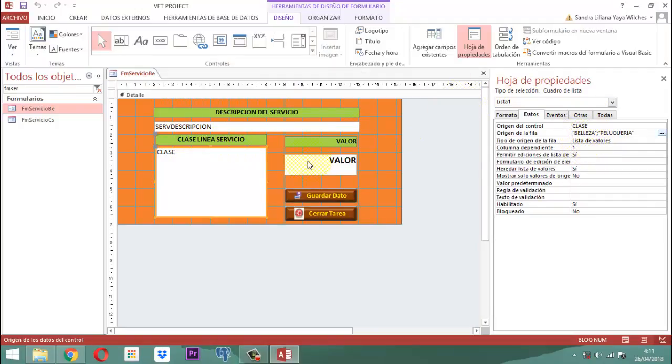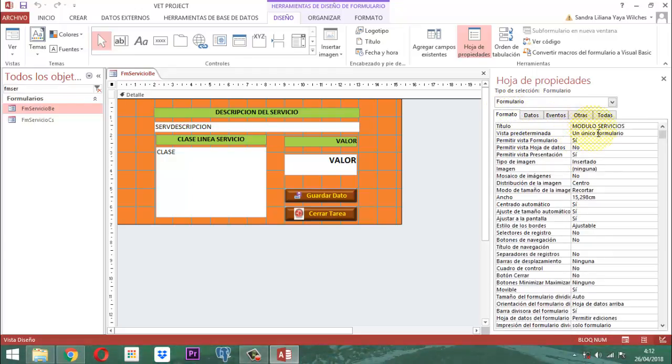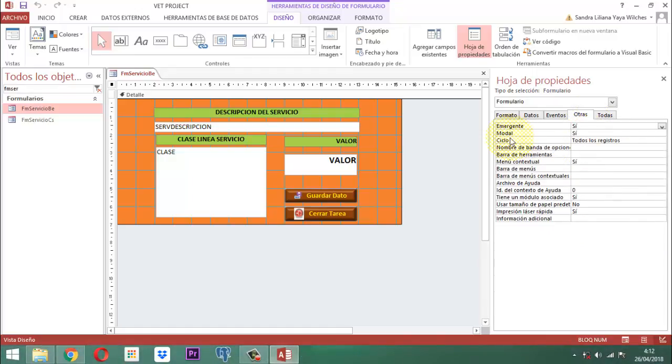Lo demás todo es igual. En cuanto a los datos del formulario como tal, la entrada de datos sigue diciendo sí, permitir agregar sí. En cuanto al formato, sigue diciendo módulo servicios, estará centrado automáticamente. El selector de registro va a estar en no, los botones de navegación en no, la barra de desplazamiento en ninguna, el cuadro de control en no, el botón de cerrar en no, el botón de minimizar/maximizar en ninguno. En cuanto a otras opciones, el emergente va a estar en sí y el modal estará en sí.